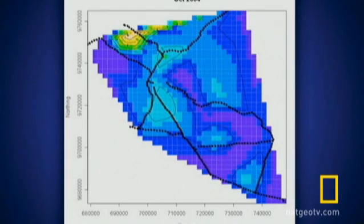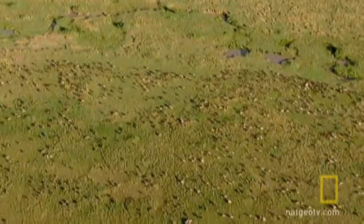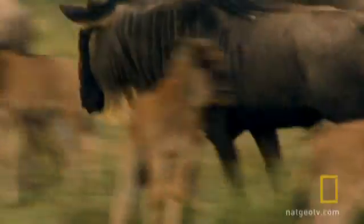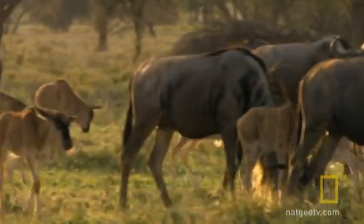Imagine that you were a lion or a hyena trying to make a living in that kind of landscape — it's virtually impossible for you to know what would be the best place to set up a territory. The herd as superorganism and the surprisingly random nature of its movement keep a predator guessing, keeping the wildebeest a million strong.